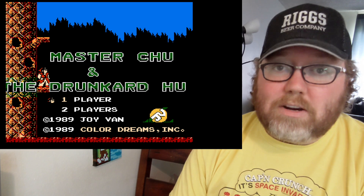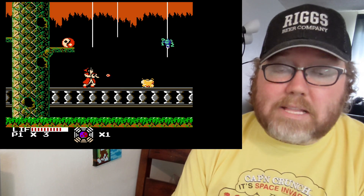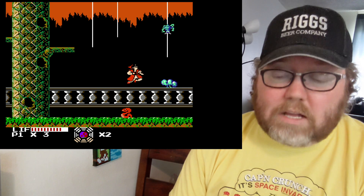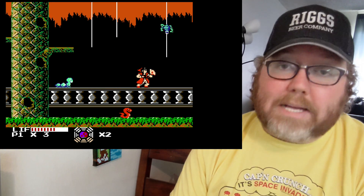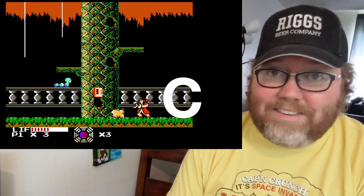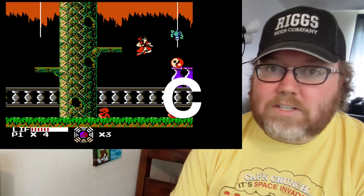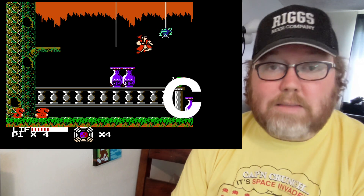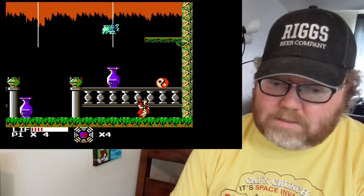I love the name of this game: Master Chew and the Drunkard Who. It's a two-player simultaneous game — so you've finally got a two-player game on this list. I did rent this at my local video store and my next-door neighbor and I went all the way through it; we beat it. It's not great, but compared to all the other Color Dreams games, it's one of the best. So it's a solid C — C for Color Dreams. The gameplay is fine; you're in a smaller stage, just collect the eight yin-yangs, fight the boss, and move on. It's not completely terrible — only kind of terrible.